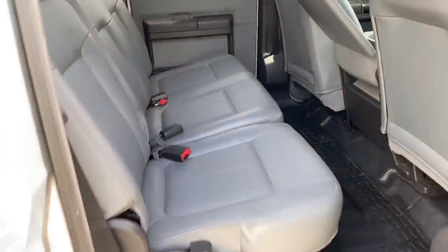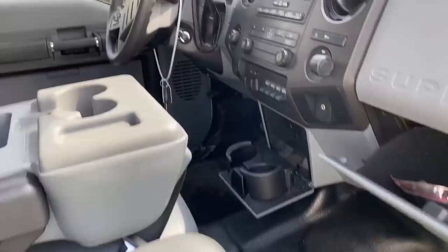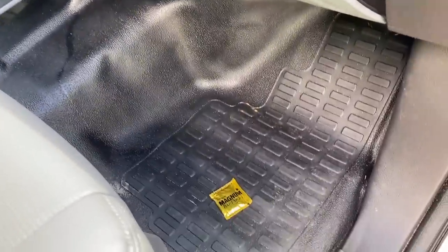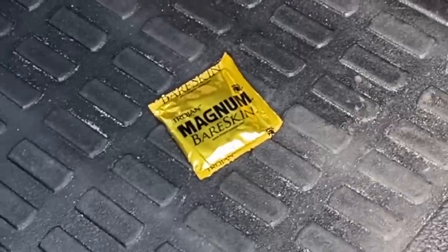This has the utility interior, which is kind of like what a lot of the police vehicles have — easy to wash floors, very basic, simple, not leather but more of a vinyl material. Up front, same thing obviously. It's a Super Duty, very basic interior. I think this one has 150,000 miles on it.